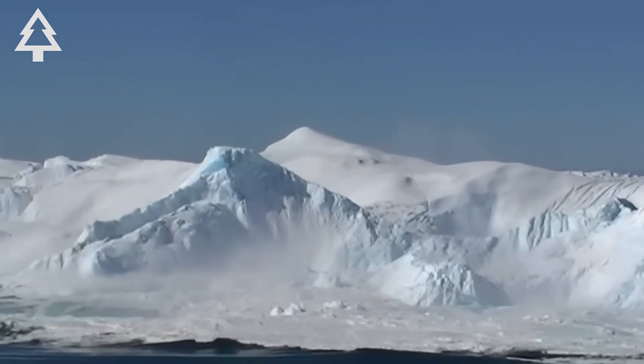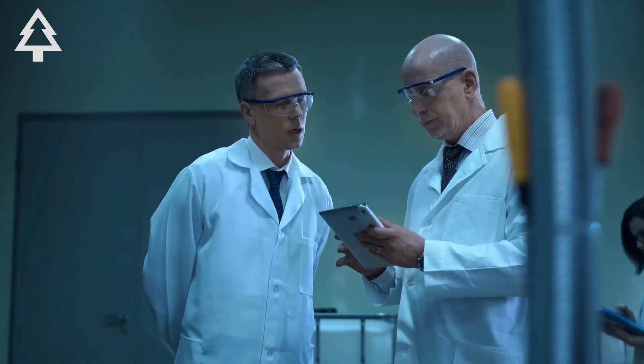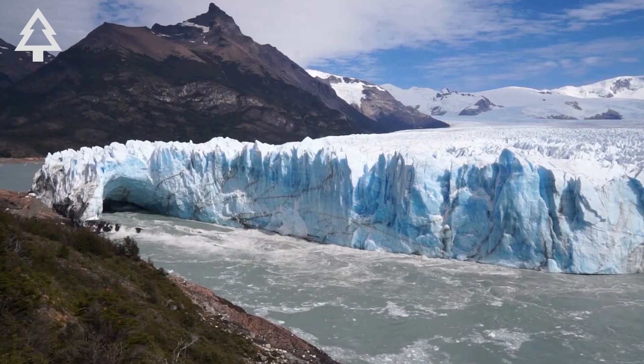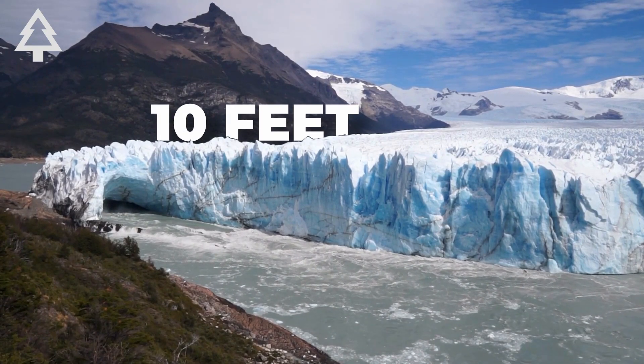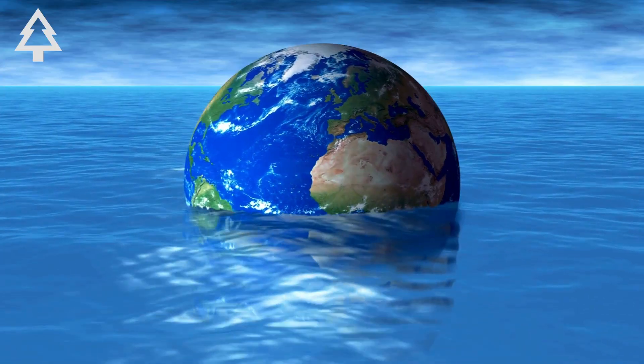This glacier is moving, cracking, thinning, melting. And scientists are worried because this glacier, called Thwaites, holds back enough ice to raise global sea levels by over 10 feet. If it collapses, it won't just reshape coastlines. It could reshape the world.